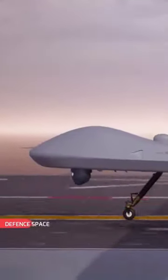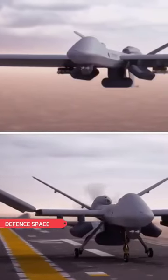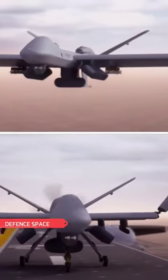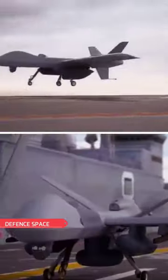General Atomics has showcased a new version of the MQ-9B drone with short take-off and landing capability. The new configuration consists of an optional wing and tail kit which can be easily installed within a day, while the core functionality and subsystems of the aircraft remain the same.